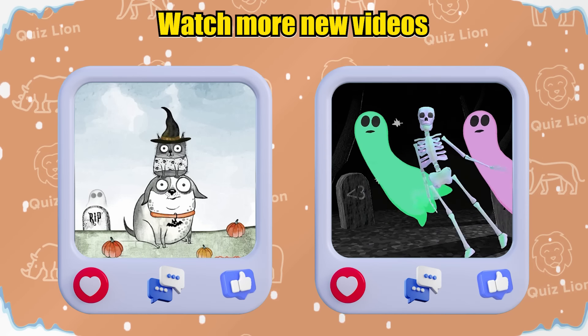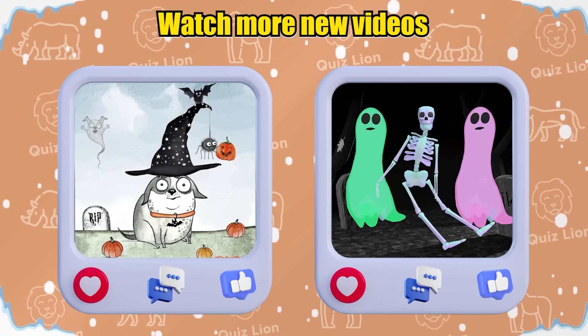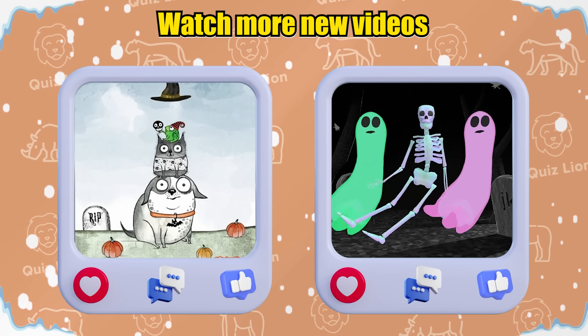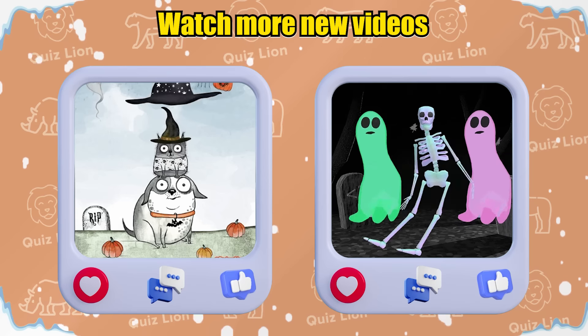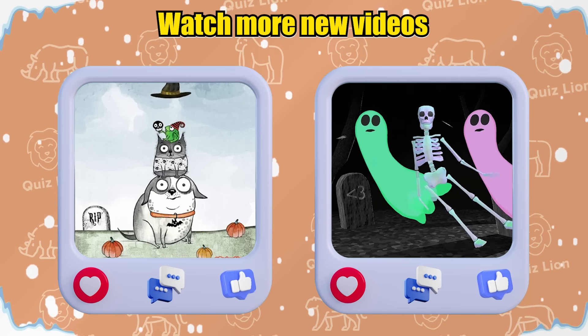We've reached the end of today's video. I hope you had a fun and educational time with Whiz Lion. Don't forget to hit like, subscribe, and turn on notifications so you never miss our latest videos. If you have any thoughts or suggestions, please leave them in the comments below.